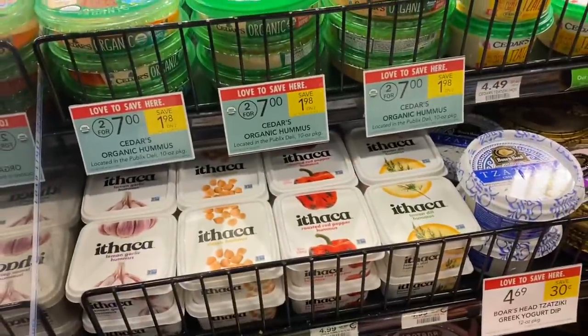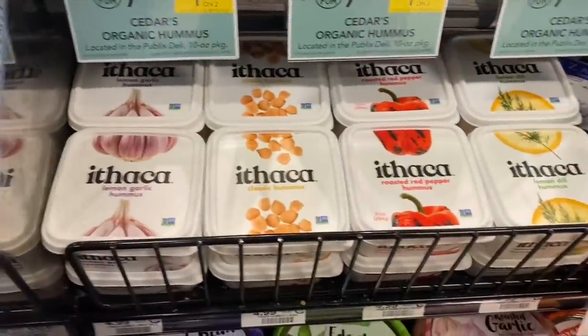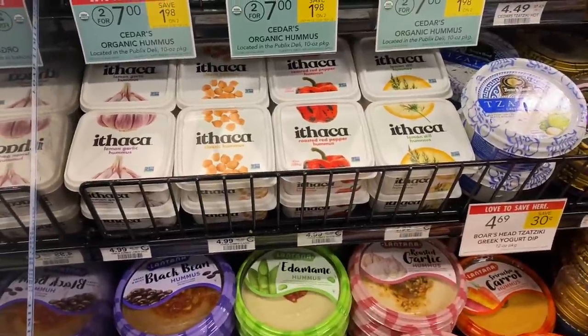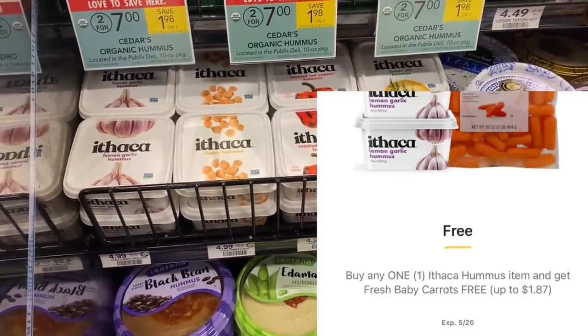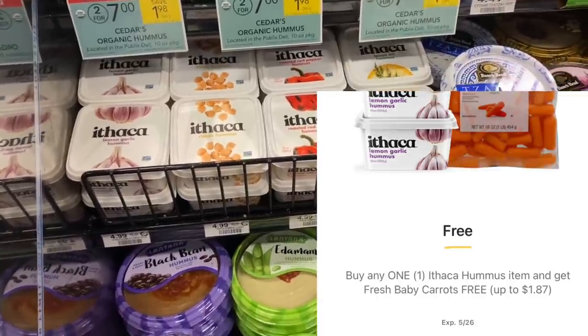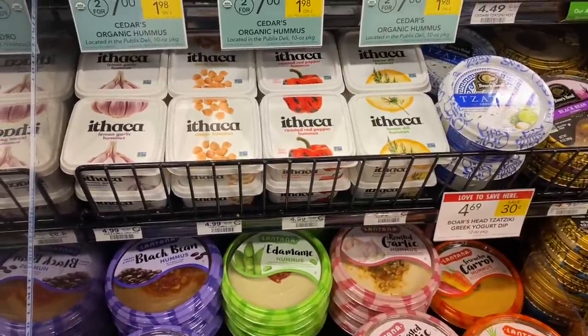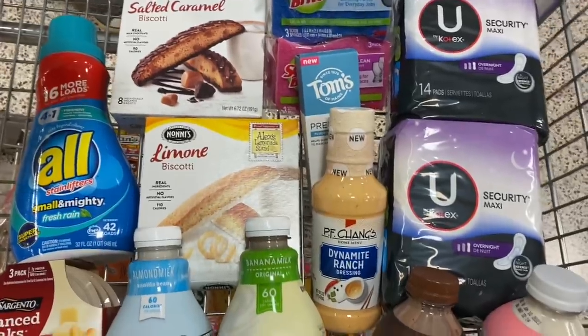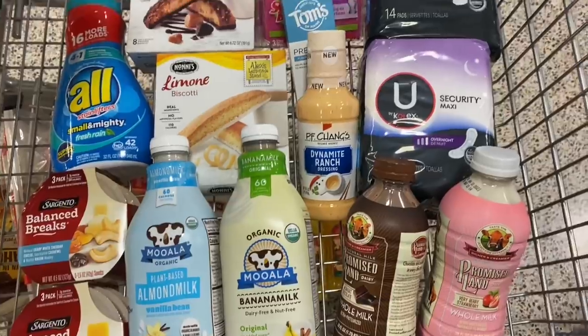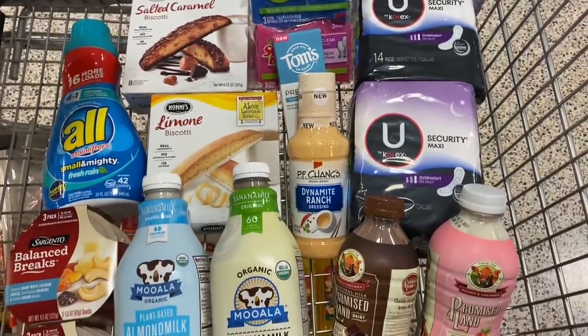I have never tried this hummus, don't know how it is, but there are lots of different ones to choose from here. They're $4.99. You may have gotten a Publix digital coupon where when you buy one of these, you get a free pack of baby carrots. So if this is something you normally buy, that could be a deal. I think I got everything ready to go, so we're going to go to self-checkout and go over the receipt as soon as we get back to the house.